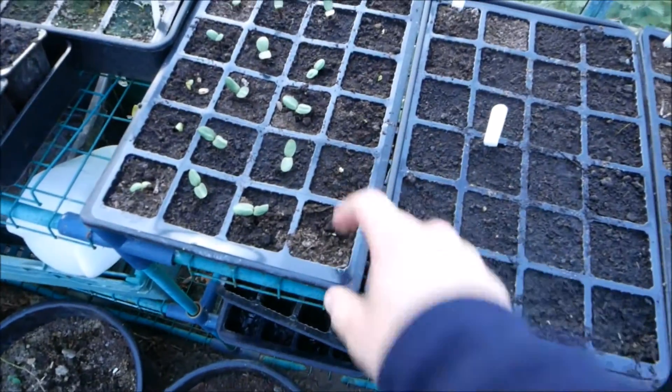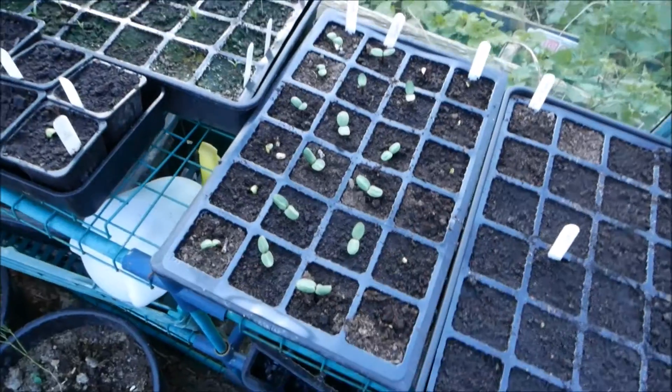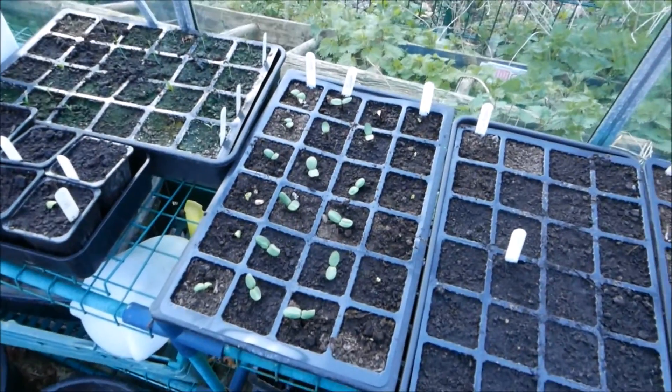I've also got a few bits of kale coming through here as well, next to my sunflowers — I only planted these out last week and they've all shot through ridiculously quickly.